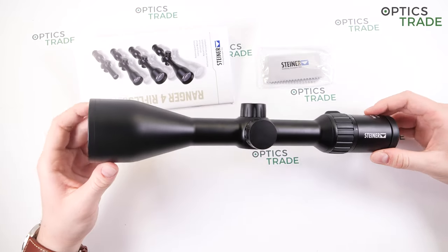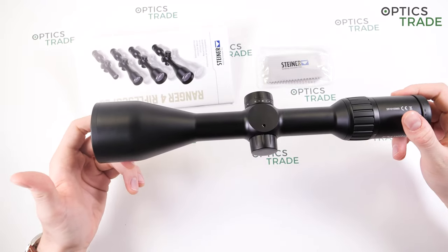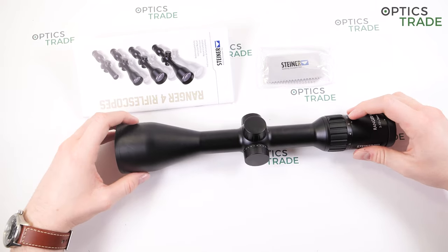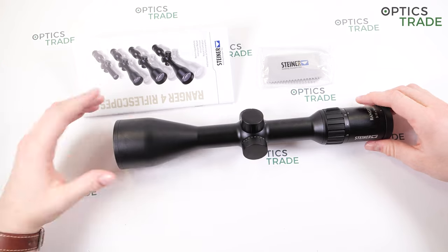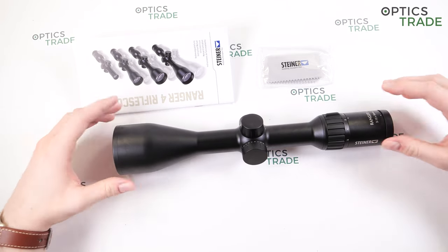The price is around €1,050 without the rail, and it will be around €1,150 with the rail when that option becomes available. So we are now at the end of this review, and I have a habit of pointing out the pros and cons.